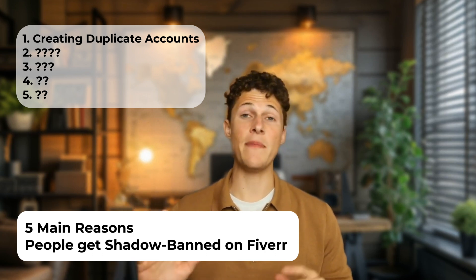Stay tuned because I'm going to be talking about the five main reasons why people get shadow banned on Fiverr from setting up their account. Pay attention because these five easily avoidable mistakes will destroy your ability to freelance and get sales on Fiverr.